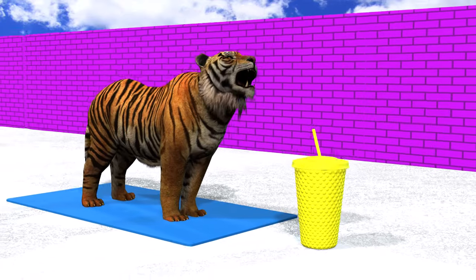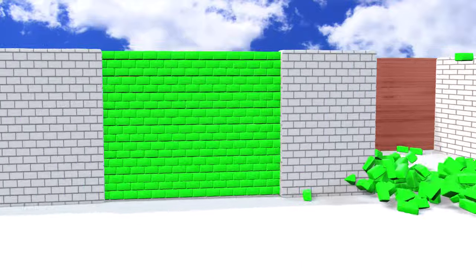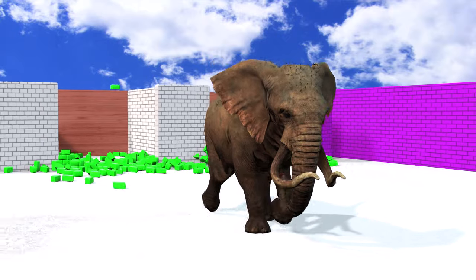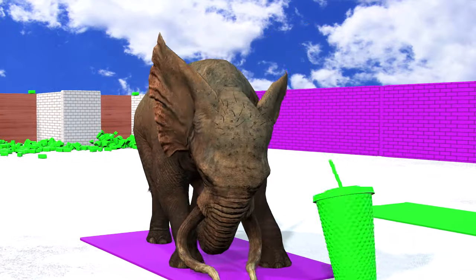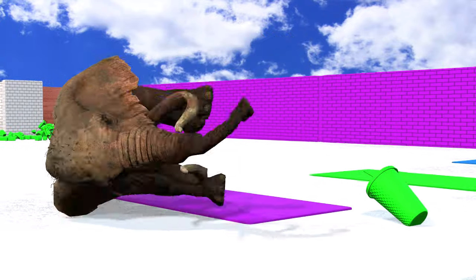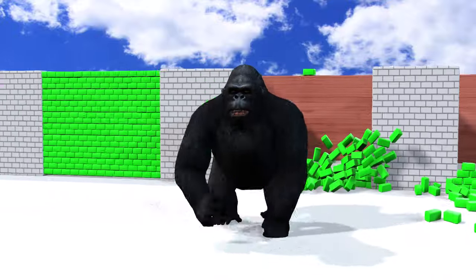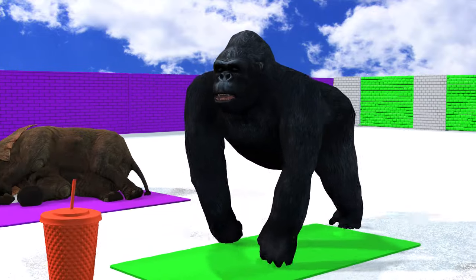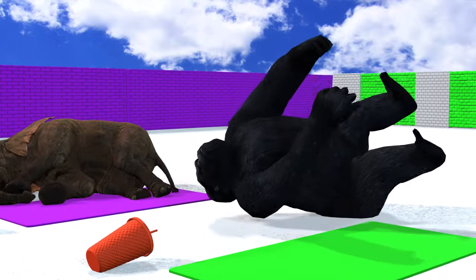I'm going to switch the main lesson so I can't stop the game. I'm going to switch away. I'm going to switch edge. I'm fine. I just don't have to change the game. Let's go! Let's go!